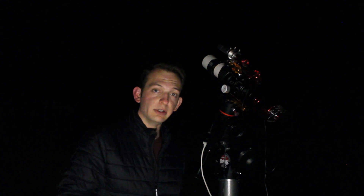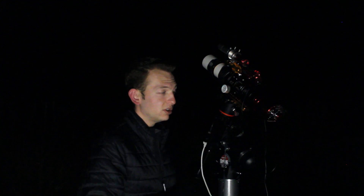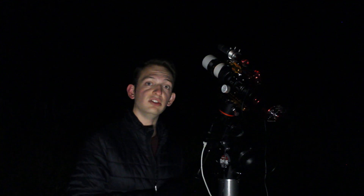Hello everybody and welcome back to the channel. Tonight we are imaging the crown jewel of the winter night sky — the Great Orion Nebula — with the ASI 2600 MC Pro and my Zenostar 61.